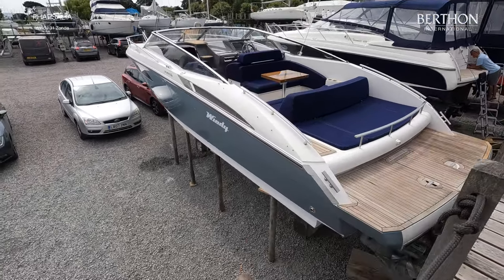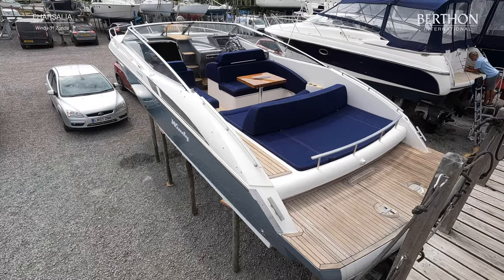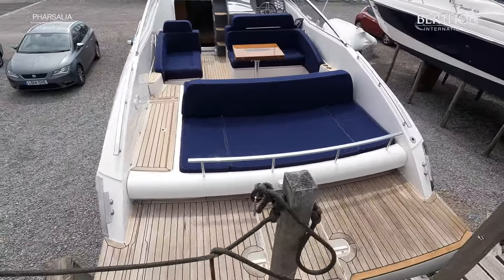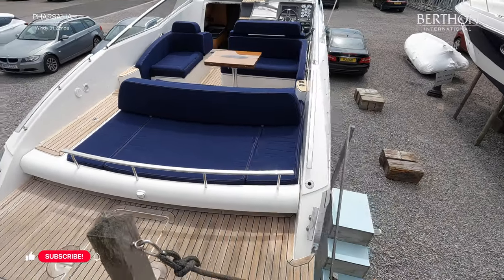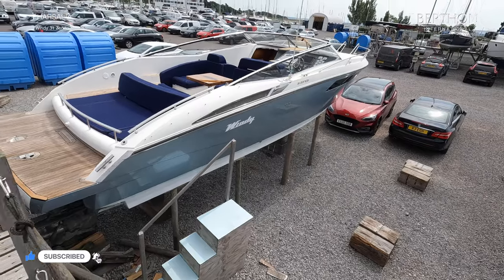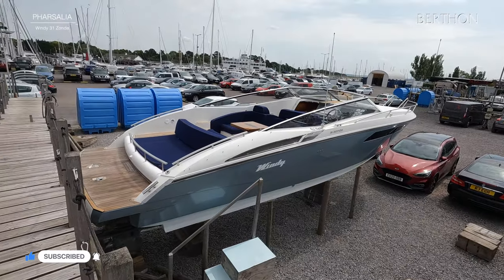Phasalia 2. She's finished in this stunning metallic hull in the ice blue, they call it. Just going to look from the other side. She's a personal favourite of mine from the range — plenty of space. The ultimate day boat, really.